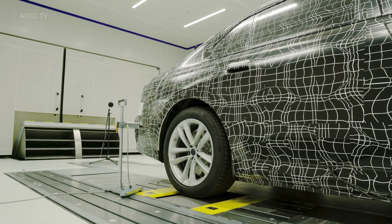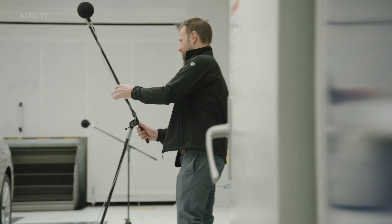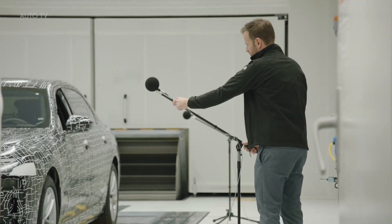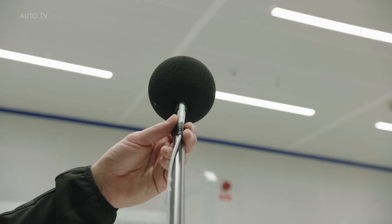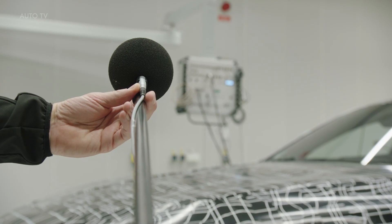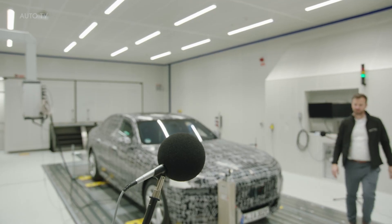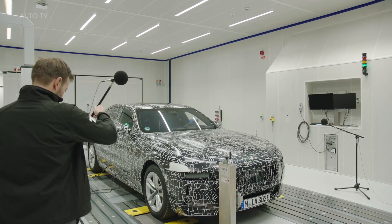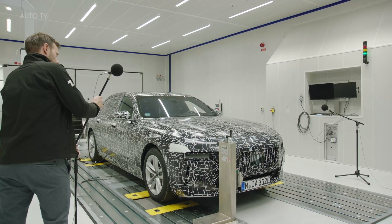Near-production prototypes of the BMW i7 and all other model variants of the future BMW 7 Series undergo an extensive program as part of their acoustic testing. At the Research and Innovation Center in Munich, test and development engineers check the full range of the vehicle's sound emissions. Motor and rolling noise are analyzed in detail, as are the aeroacoustics and vibration comfort, in order to fully determine the acoustic properties of the new luxury sedans.